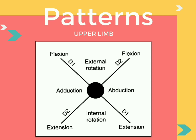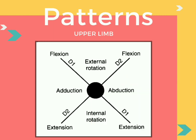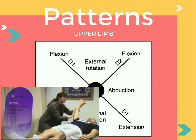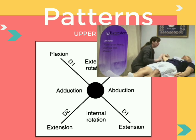In D1 flexion, the end goal is to achieve flexion, external rotation, and adduction, incorporated by all joints of the upper limb — fingers, wrist, elbow, and shoulder. In D1 extension, the end goal is extension, internal rotation, and abduction of the upper limb joints. In D2 flexion, the end goal is flexion, external rotation, and abduction. In D2 extension, the end goal is extension, internal rotation, and adduction.